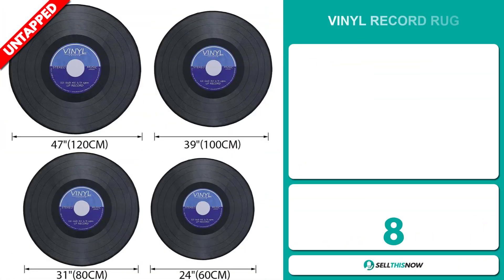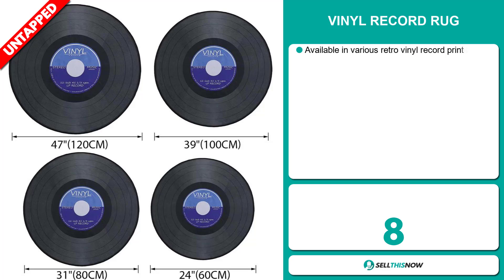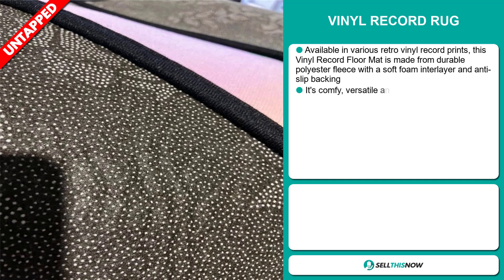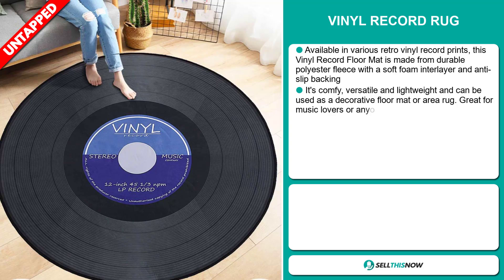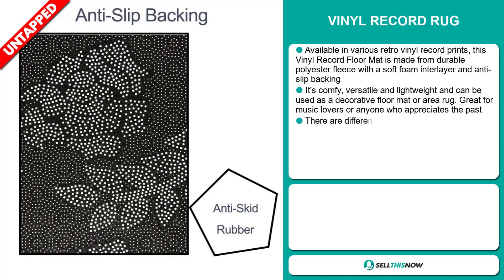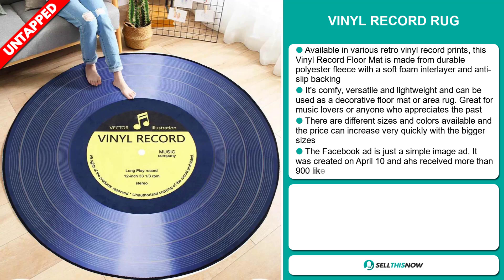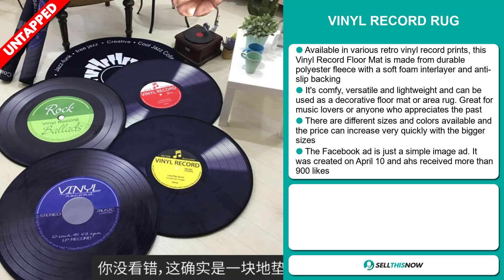Our next product is the Vinyl Record Rug. This is available in various retro vinyl record prints. This vinyl record floor mat is made from durable polyester fleece with a soft foam interlayer and anti-slip backing. It's comfy, versatile and lightweight, and can be used as a decorative floor mat or area rug. It's great for music lovers or anyone who appreciates the past.